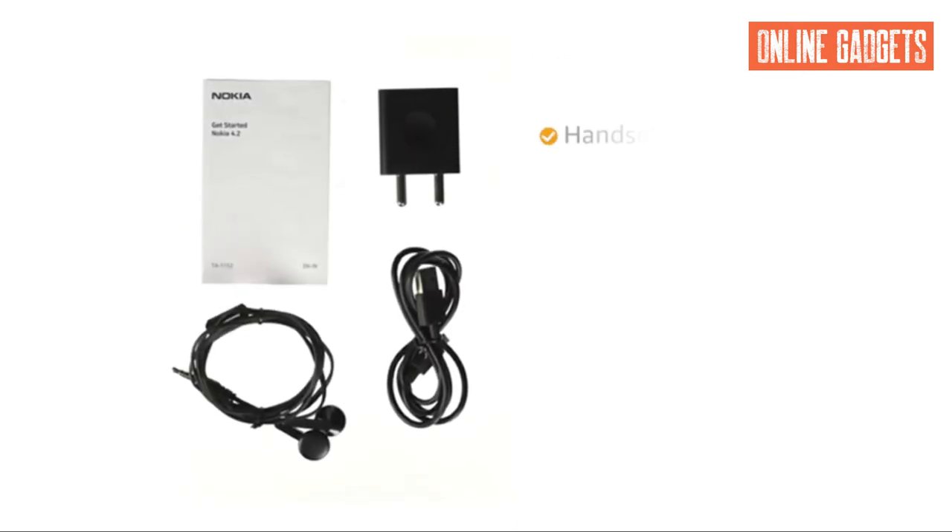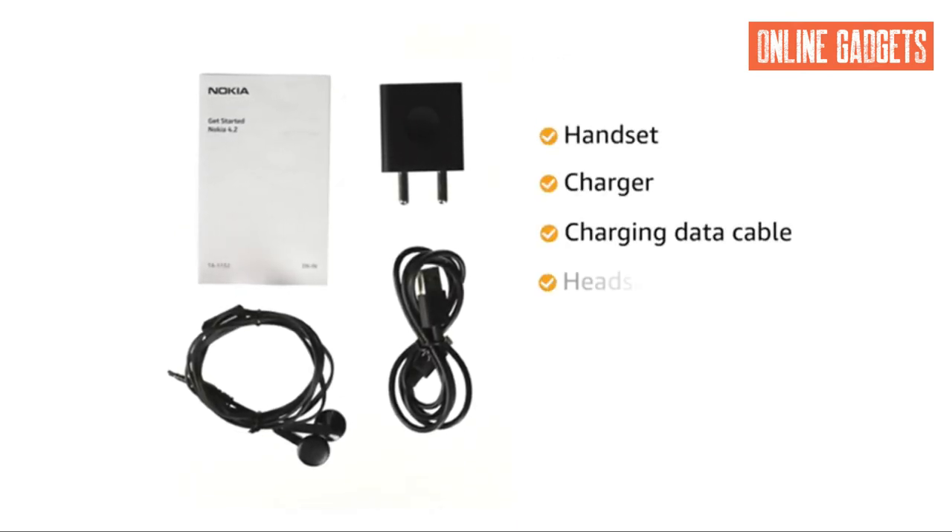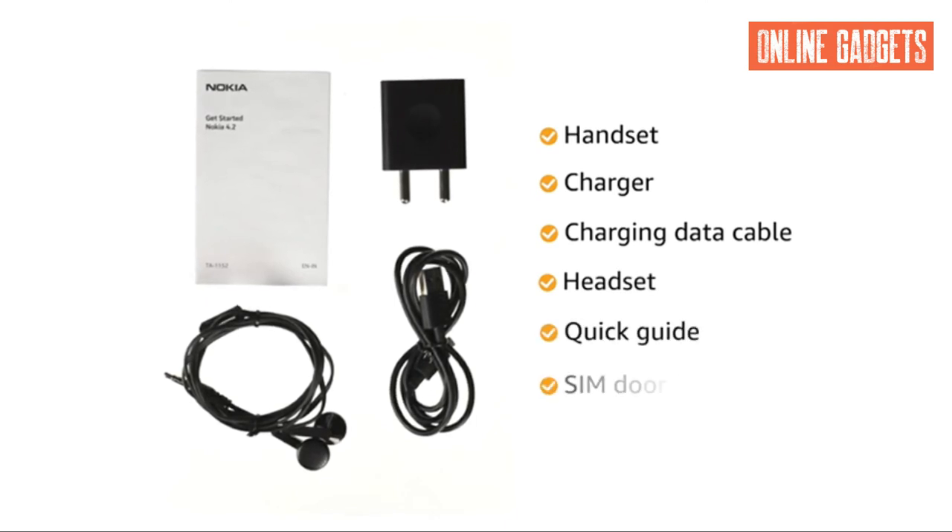The box includes a handset, charger, charging data cable, headset, quick guide, and SIM door key.